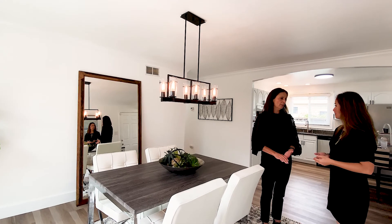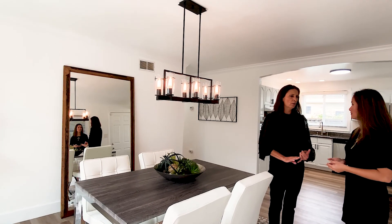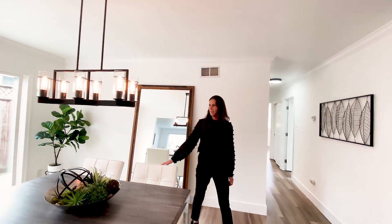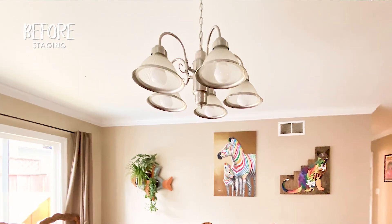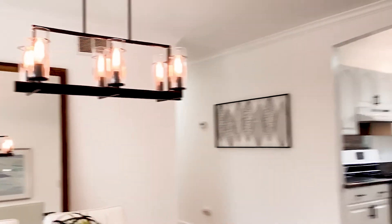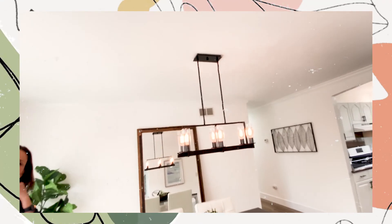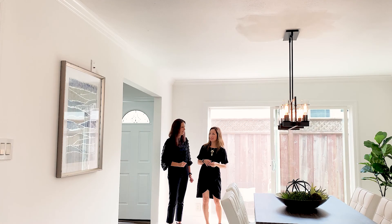People get so scared when I advise them to paint it white — one because they're used to having color, and two maybe they're imagining white with a glossy sheen. But our furniture will accent those walls, and that way the buyer can envision themselves here. If they want to paint the wall a different color, they can do it. It's a blank canvas, super clean and fresh. Tell me about this chandelier. Vanessa is amazing at recommending light fixtures. The light fixture before was not current at all. It's the first thing people see when they walk into a room, and it's an accent piece — an accessory.